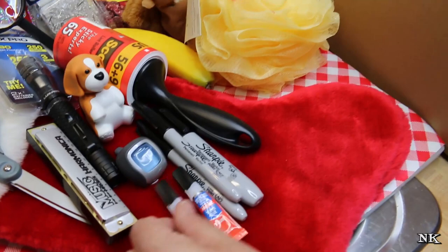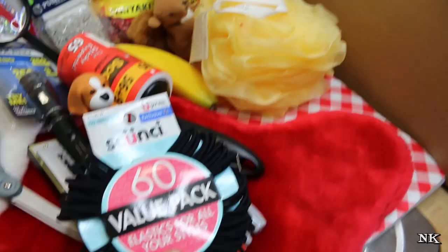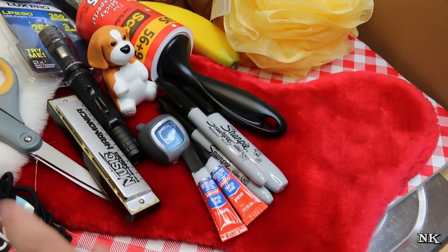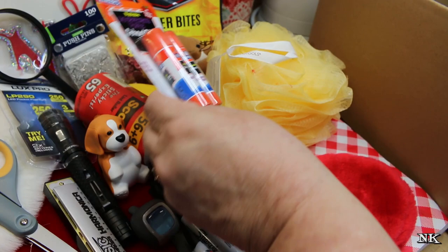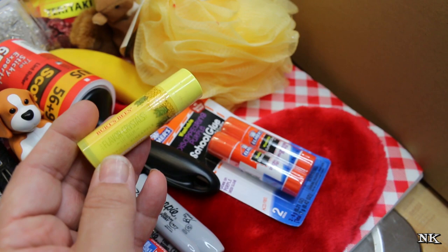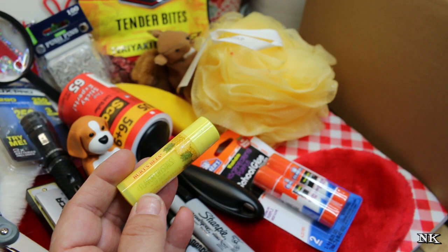Rick almost always sticks superglue in my stocking. Hair ties because I can never have too many of those. I got glue sticks — I don't know why I got glue sticks, but I got glue sticks. I got this really wonderful Burt's Bees flavor crystals lip balm in pineapple. If anybody knows me, pineapples — I love them. I love the way they taste, I love the way they look, I just love pineapple.